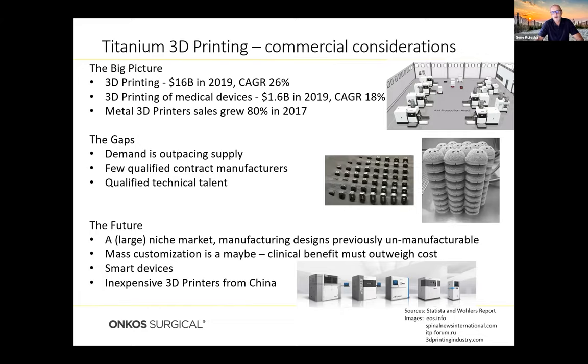What's the future for 3D printing? It is a large but niche market. In my opinion, 3D printing should be used where you can manufacture designs that were previously unmanufacturable due to limits of older technologies like casting and forging. Mass customization is certainly a possibility, but the clinical benefit will have to outweigh the cost — some customized implants can get rather expensive. Smart devices integrating electronics into 3D printing in situ is an area people are looking at. Cost is a big barrier — some equipment can run up to a million dollars — so people should be on the lookout for inexpensive 3D printers, especially coming from China where quality has been improving.